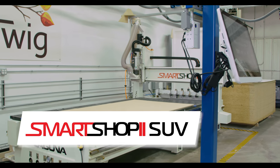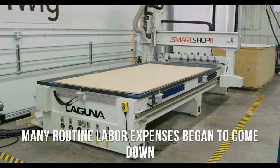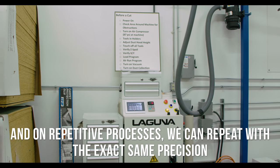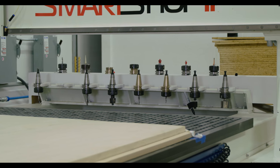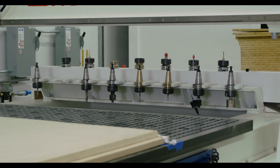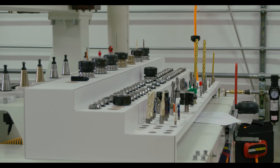When we added the Smart Shop 2 into our process, suddenly many of those routine labor expenses began to come down. We found we were actually using less material, handling less material, we had fewer errors, and on repetitive processes we could repeat exactly with precision that operation. When we found that for ourselves, we thought we could externalize it and offer it to other pro builders.